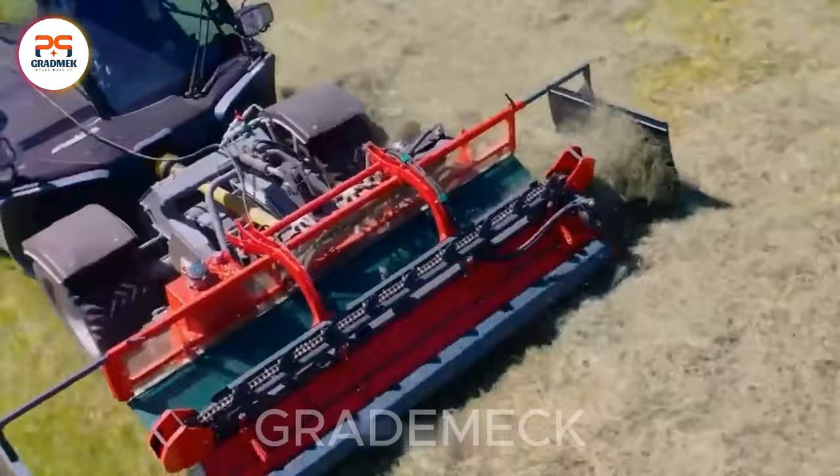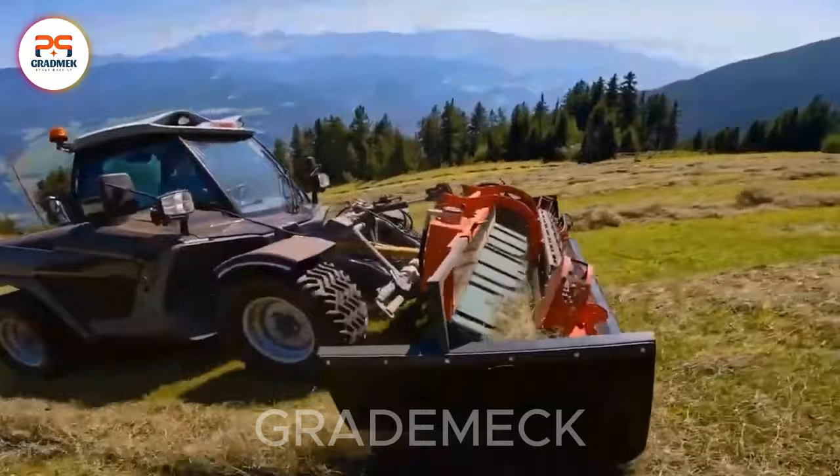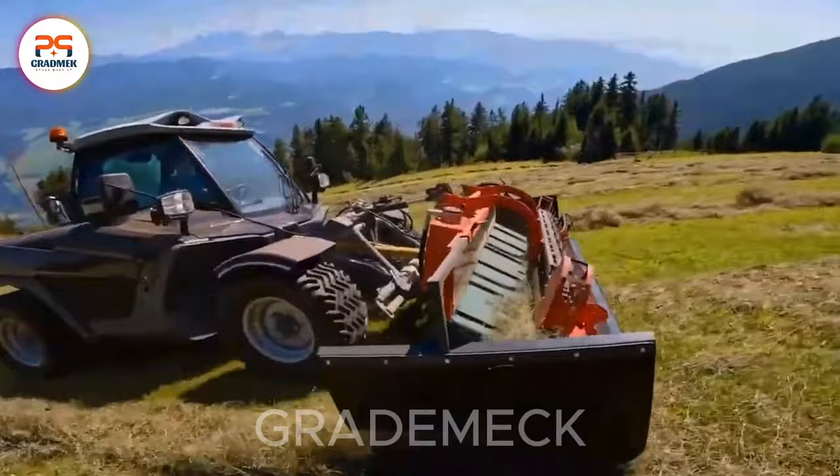Meet Mountain Max, the innovation in hay production, utilizing cutting-edge forder technique technology. Pioneering a new era in agriculture, it adapts flexibly to diverse grasslands, optimizing every aspect for uniform and high-quality hay. It's not just a device — it's a game-changer in agricultural innovation.